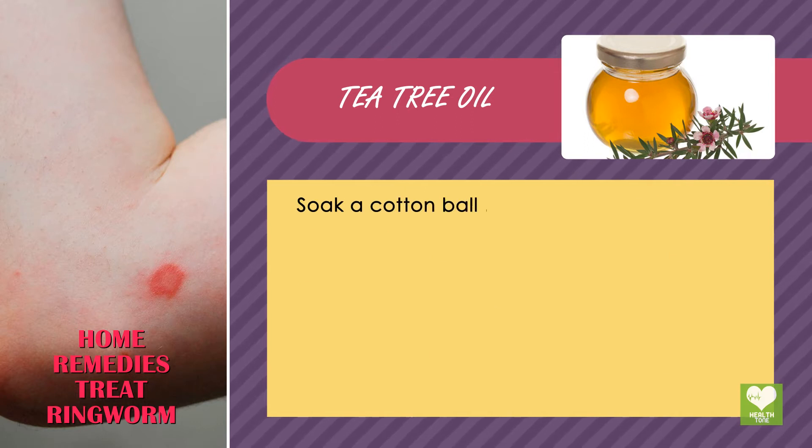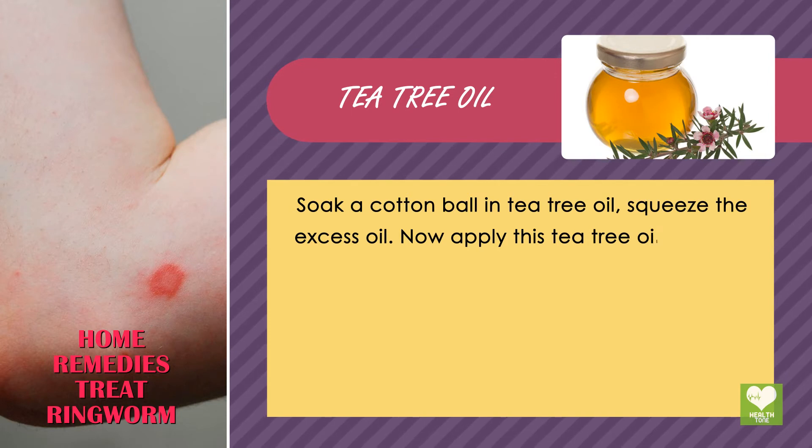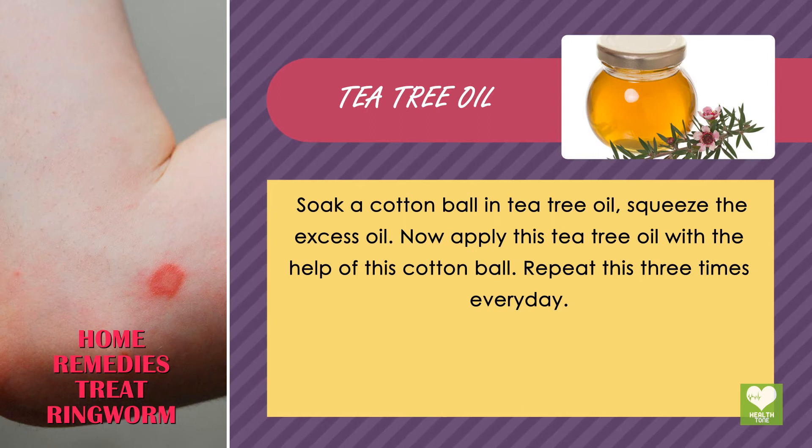Soak a cotton ball in tea tree oil and squeeze out the excess oil. Apply the tea tree oil to the affected area using the cotton ball. Repeat this 3 times every day.